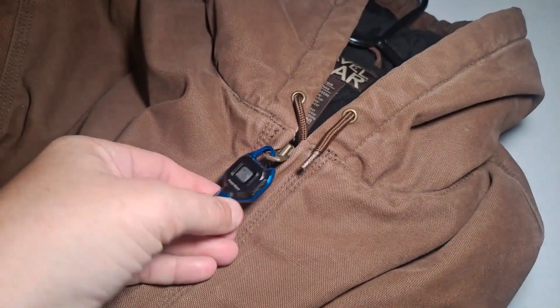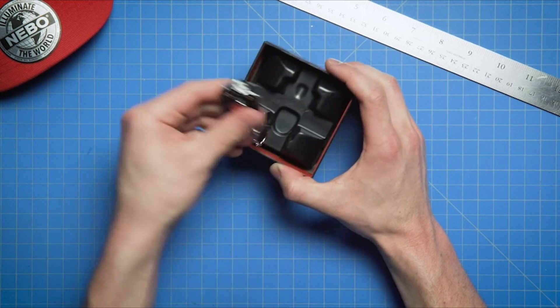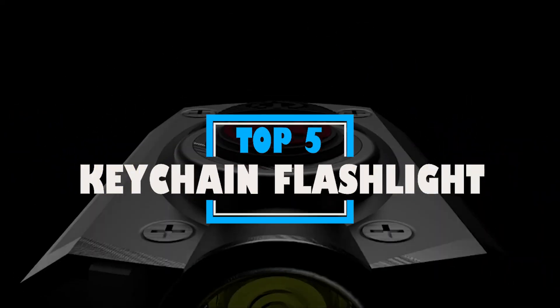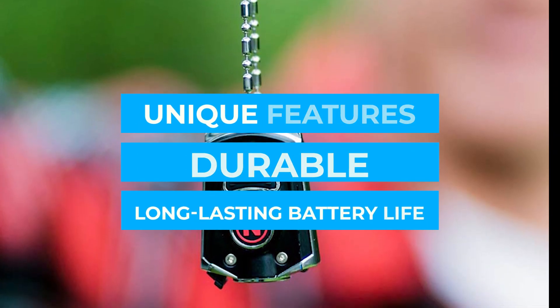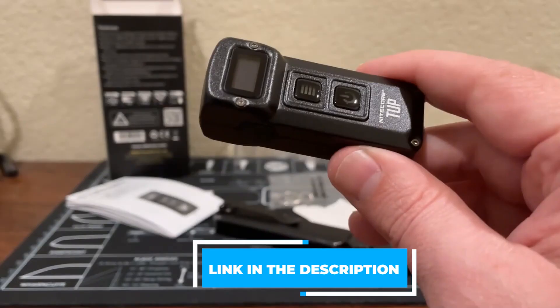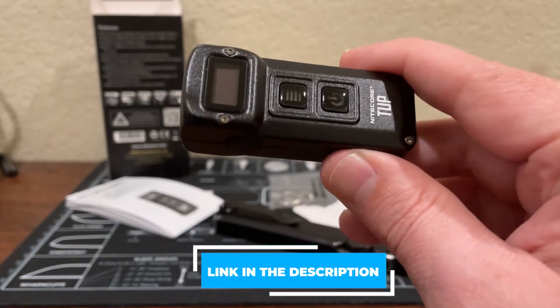In today's fast-paced world, having a reliable light source on the go is crucial. Keychain flashlights offer convenience and illumination whenever needed. In this video, we'll explore the top 5 best and most useful keychain flashlights, each with unique features, durable, and long-lasting battery life. For more details and prices, check the links in the description below.